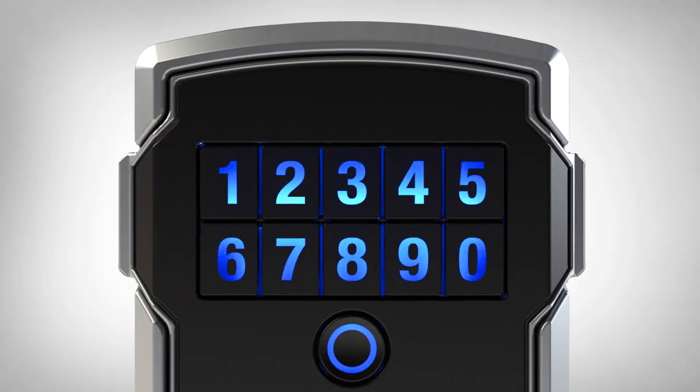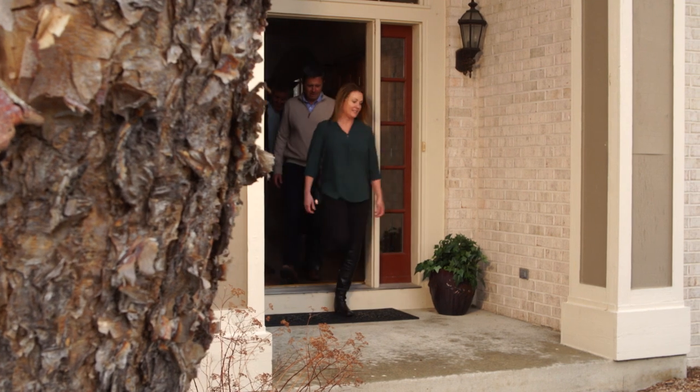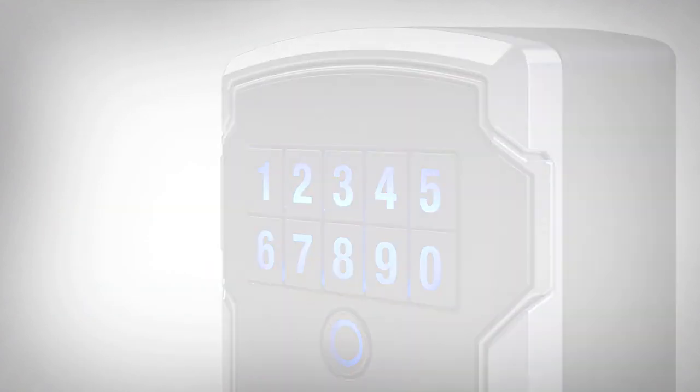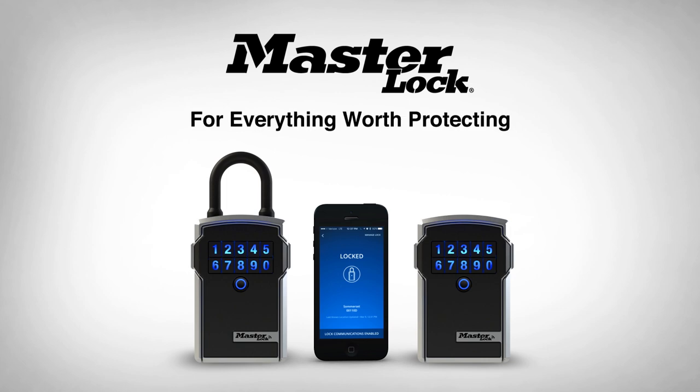And a long-lasting battery that's easy to replace at any time. With Masterlock Bluetooth lockboxes, you can free your mind and free up your schedule. It's the smart and simple way to securely manage property access. Masterlock Bluetooth lockboxes — for everything worth protecting.